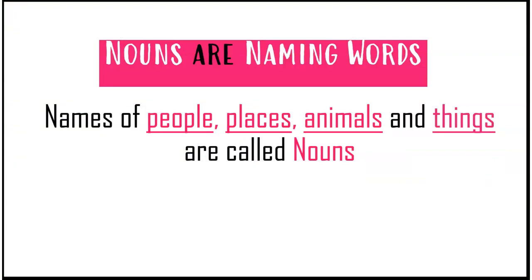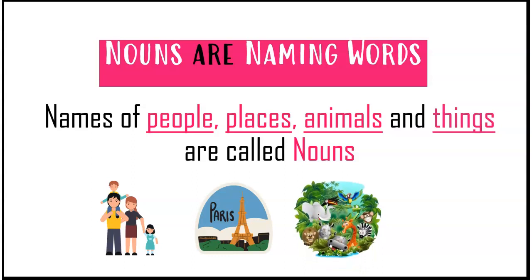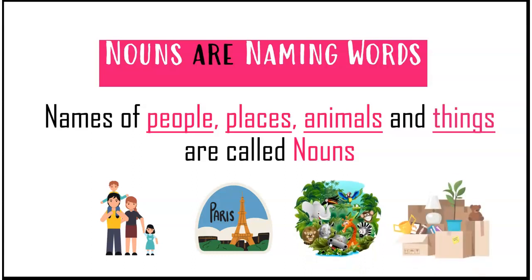So children, remember, nouns are naming words. Names of people, places, animals, and things are called nouns.